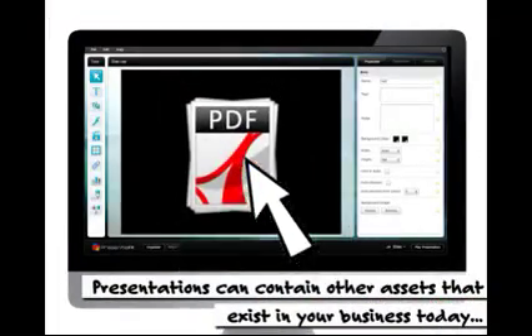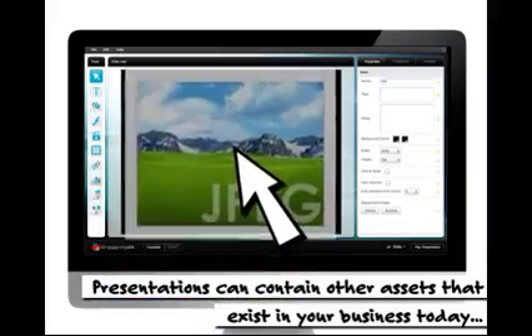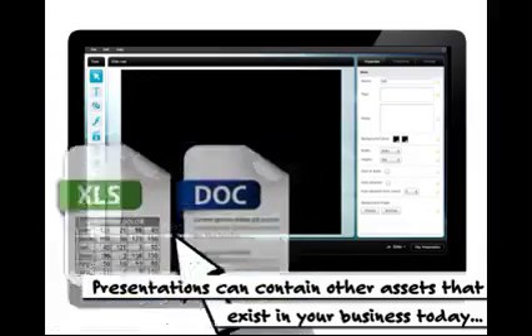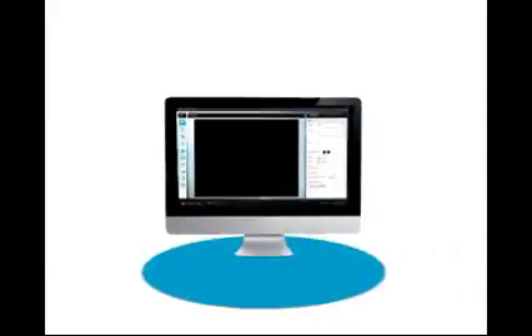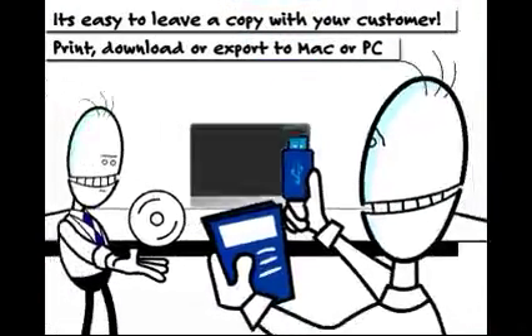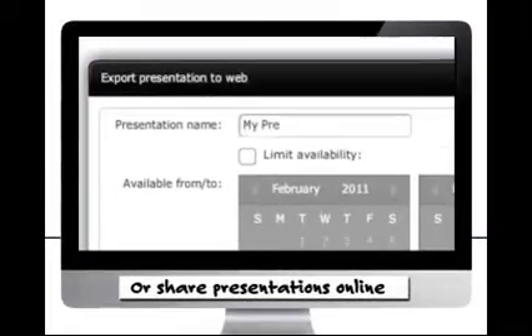Presentations can contain other assets that exist in your business today — pictures, videos, animations, PDFs, spreadsheets and documents. It's easy to leave a copy with your customer or share presentations online.